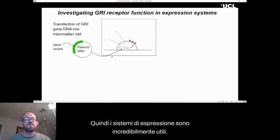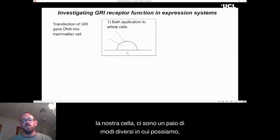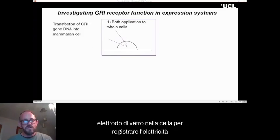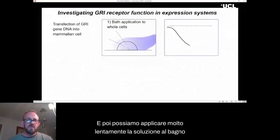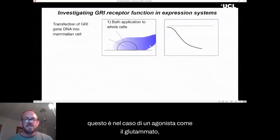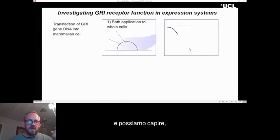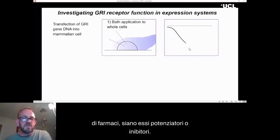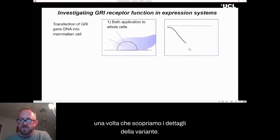Expression systems are incredibly useful. Once we've got these receptors on the surface of our cell, there are a couple of different ways to examine them. A more traditional way is to put a glass electrode into the cell to record the electrical activity, then slowly apply a solution — in this case an agonist like glutamate. As the concentration increases, the current increases, and we can begin to understand details about how glutamate is activating the receptor. We can also use these same systems to look at the effect of drugs, whether they be potentiators or inhibitors.